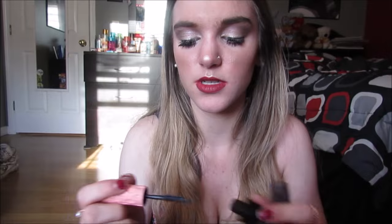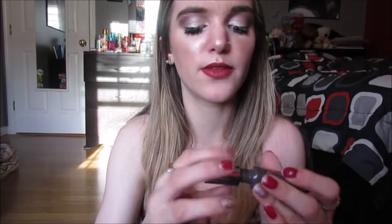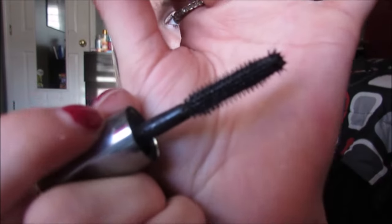Then we have these two minis — Benefit Roller Lash and Benefit They're Real. These are amazing mascaras. I had the They're Real full version before but it dried out. The Roller Lash wand is seriously awesome and the packaging is freaking adorable. The They're Real has a little spiky ball on the bottom which is awesome because you can get into the inner lashes. This is actually probably up there as one of my all-time favorite mascaras.